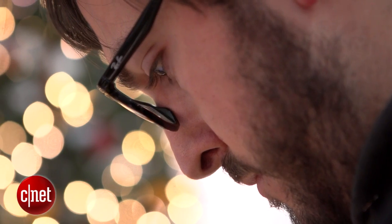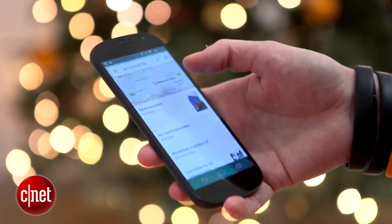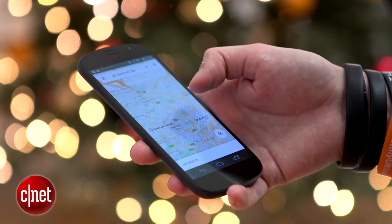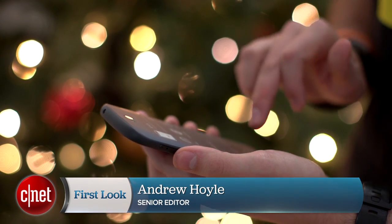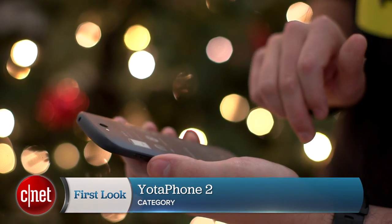Doing battle against these guys is difficult enough even for established names, let alone for an unknown Russian brand. Its rear screen, though, is a unique feature and while it won't appeal to everyone, it's likely to find some fans among the book-loving crowd. I'm Andrew Hoyle for CNET and this is the YotaPhone 2.